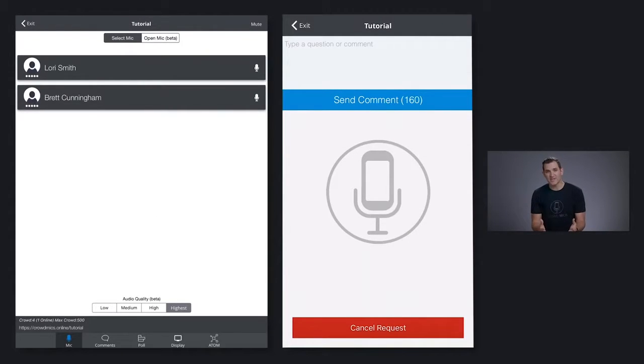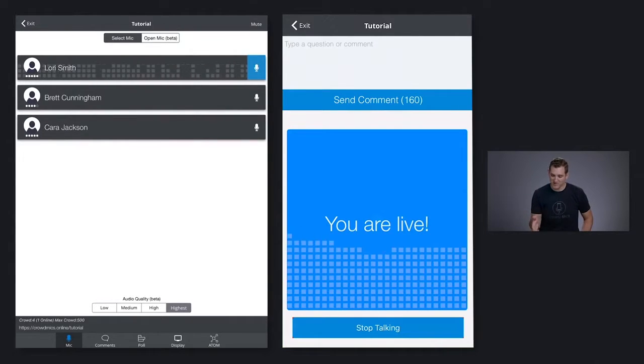You'll notice that the moderator can see who's requested to talk. The moderator taps Lori's name and you'll notice her phone lights up and turns blue. And now Lori is talking into her phone and is heard out of the sound system in the room. It's like we just handed her a microphone.